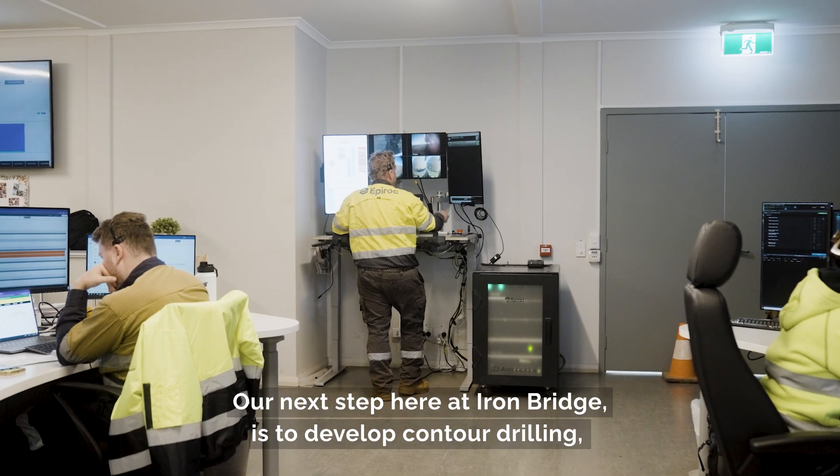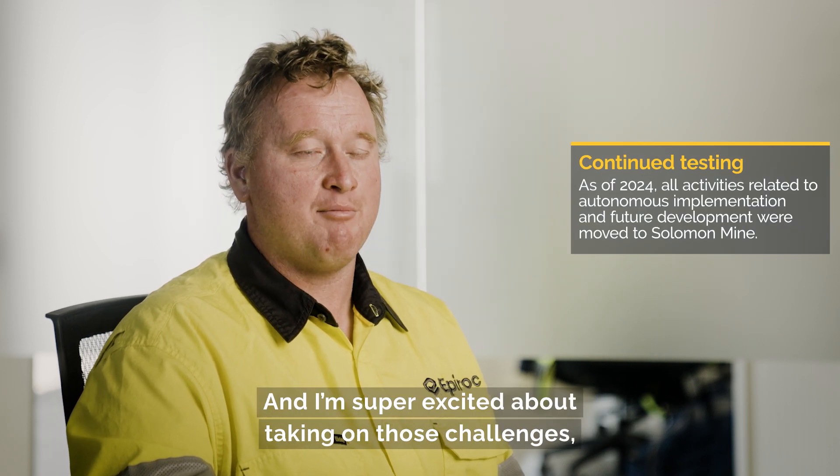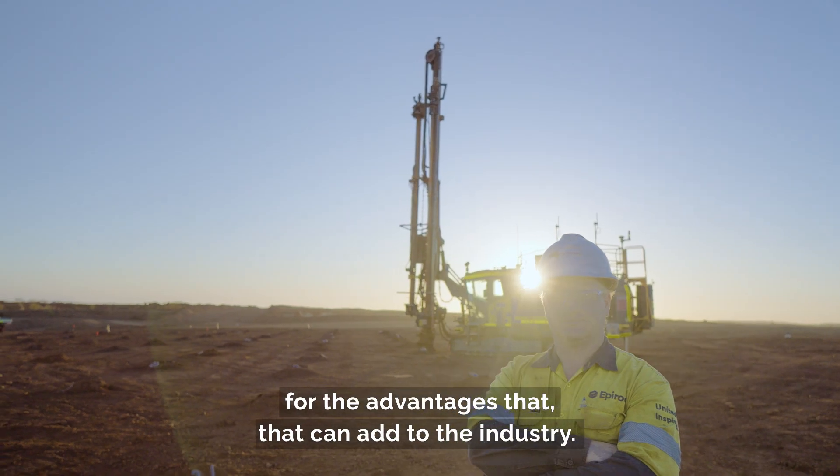Our next step here at Ironbridge is to develop contour drilling on the autonomous D65, and I'm super excited about taking on those challenges for the advantages that that can add to the industry.